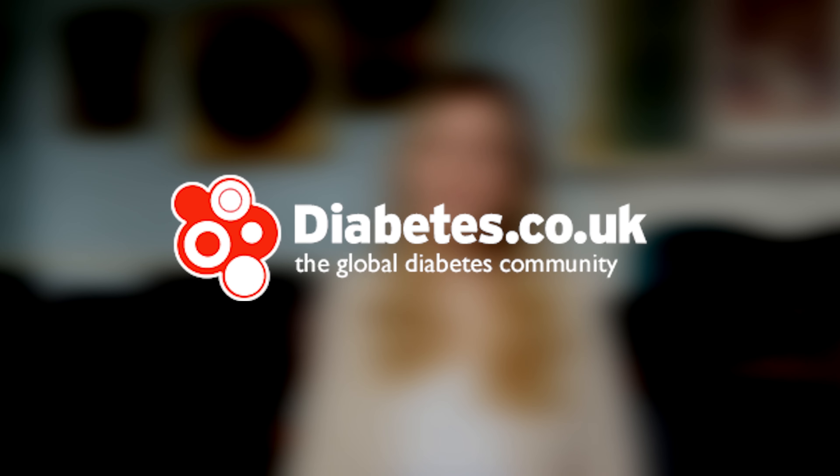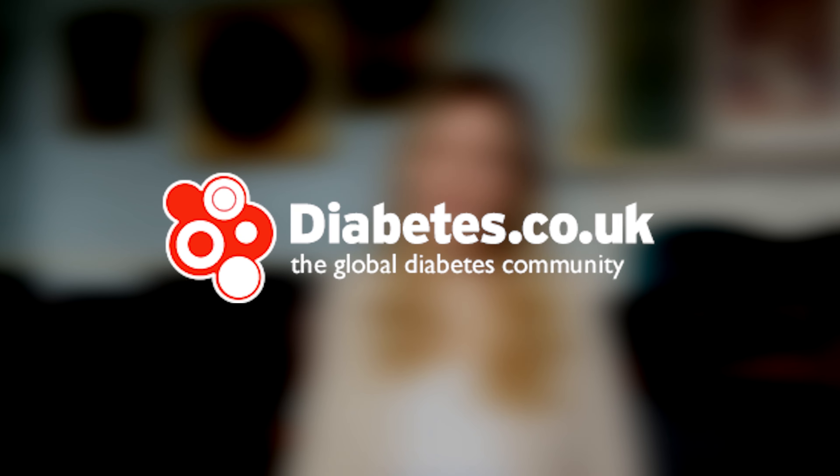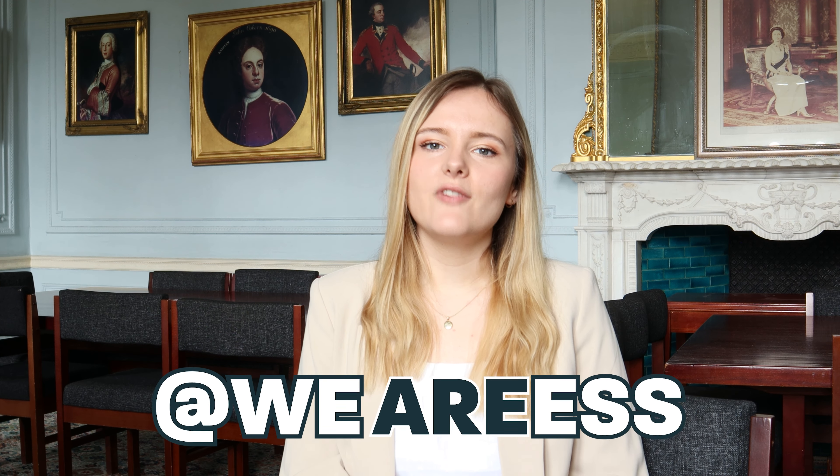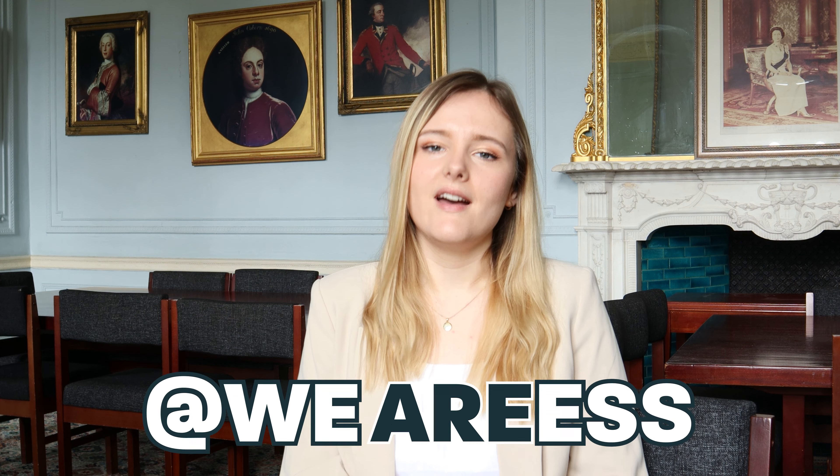For more information about diabetes and to calculate your risk, you can head to diabetes.co.uk. If you're concerned that you might be at risk of type 2 diabetes, then please seek support from a health professional such as your GP. If you enjoyed this video, don't forget to like and subscribe for more content like this, and don't forget to follow us over on Instagram at we are ESS.